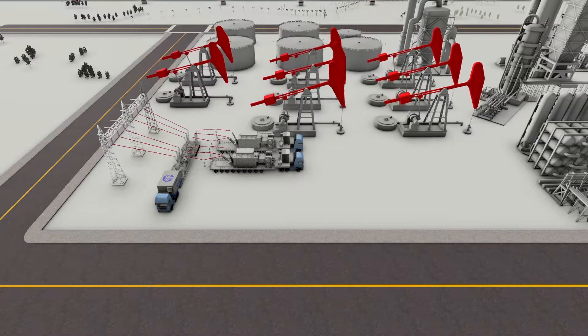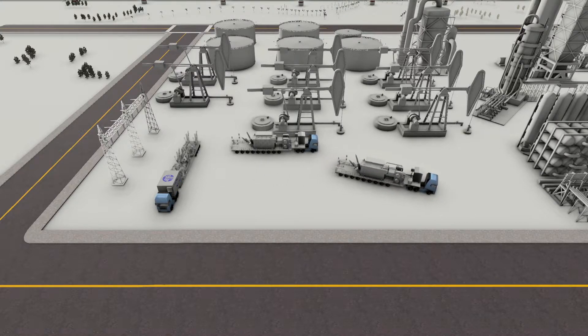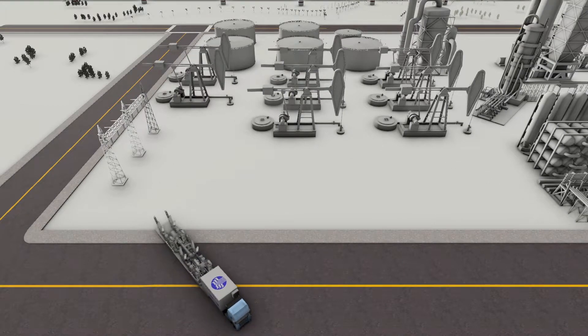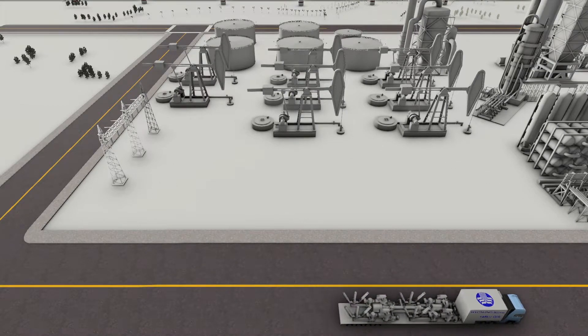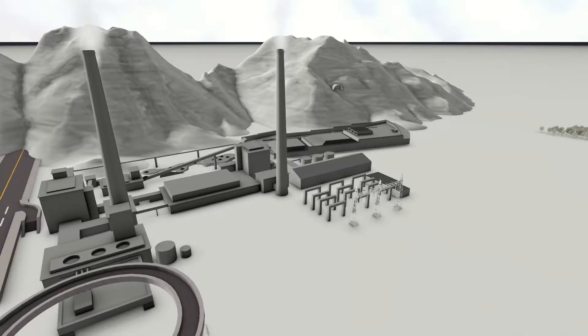Most substations are built to operate for over 30 years, yet the typical resource extraction project operates for only 10 years. Considering the comparative life cycles of each, applying a traditional power supply substation for a resource extraction project is an inefficient use of an organization's time, human resources, and financial resources as well.